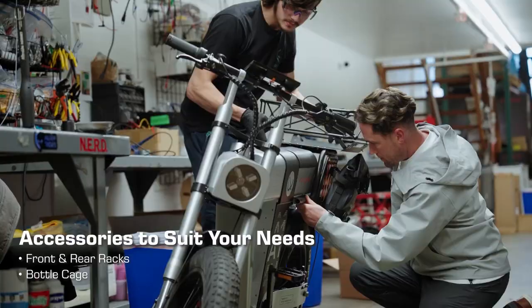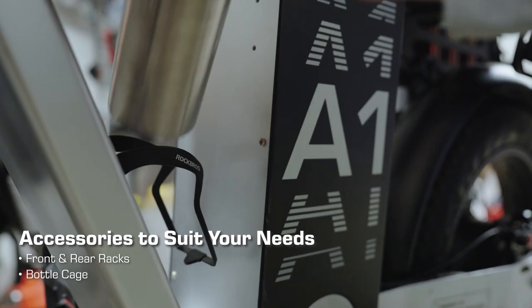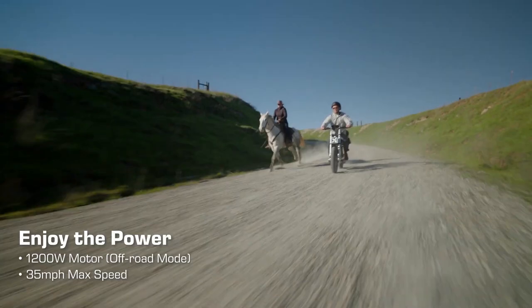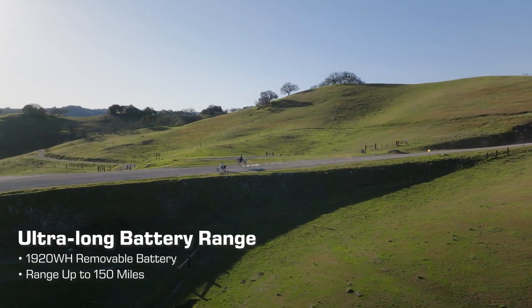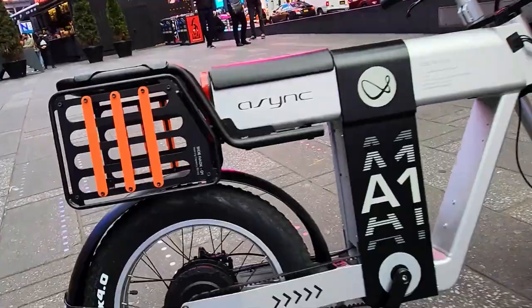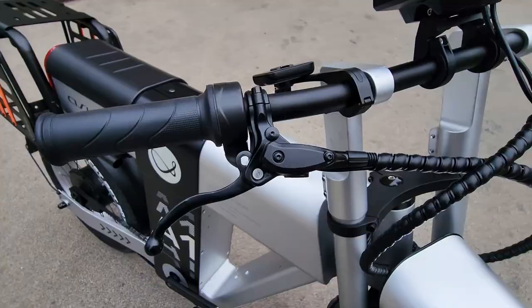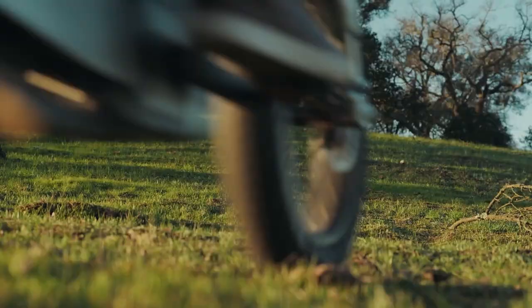Safety is a top priority with the A1. Equipped with 300-lumen LED headlights and front and rear DRL lights, you'll have enhanced visibility on the road. The four-piston braking system provides maximum control and durability, with larger rotors for improved stopping power and safety. Choose the A1 Pro with a battery capacity of 1,920 watt-hours for an impressive range of 80 to 150 miles, or opt for the A1 Standard with 960 watt-hours for a range of 40 to 75 miles. The battery is removable, allowing you to charge it anywhere you go.